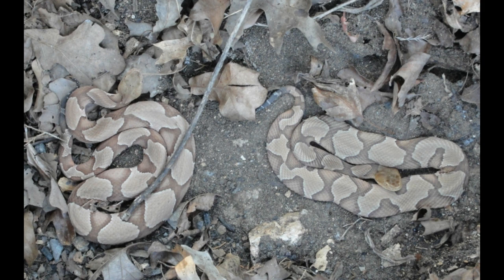Keep in mind that whenever you turn over a cover object and you see a copperhead, they're often not alone. Not always, but it is quite common to find two or more hiding underneath the same object. Seen below are two that I flipped under a single large rock.